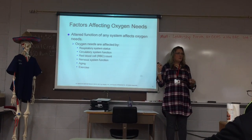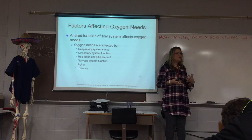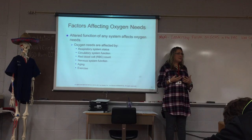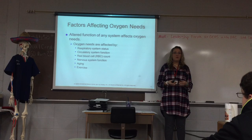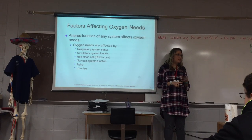What does the circulatory system put through your body? Blood. Part of your blood is hemoglobin — and what does hemoglobin carry? Oxygen. So if you're breathing but you can't get that blood through your body to different parts, it does you no good. Your red blood cell count, which is part of carrying oxygen, also matters, as does your nervous system function, aging, and exercise.